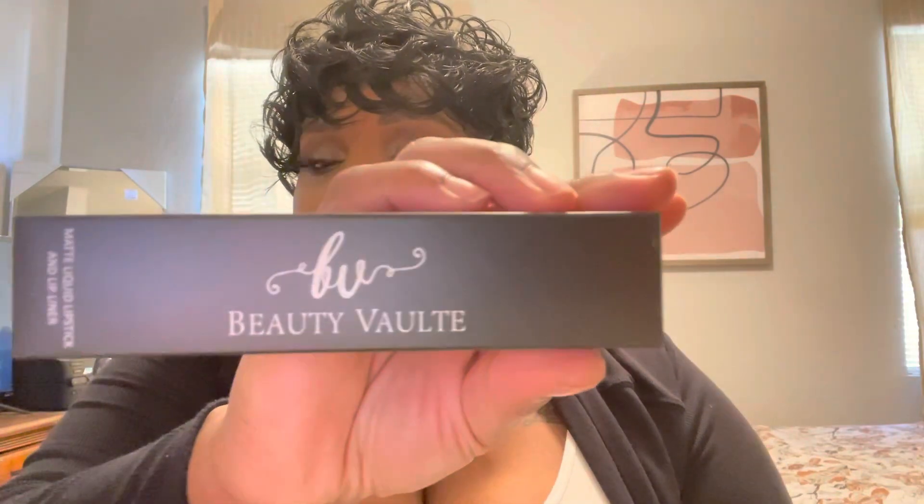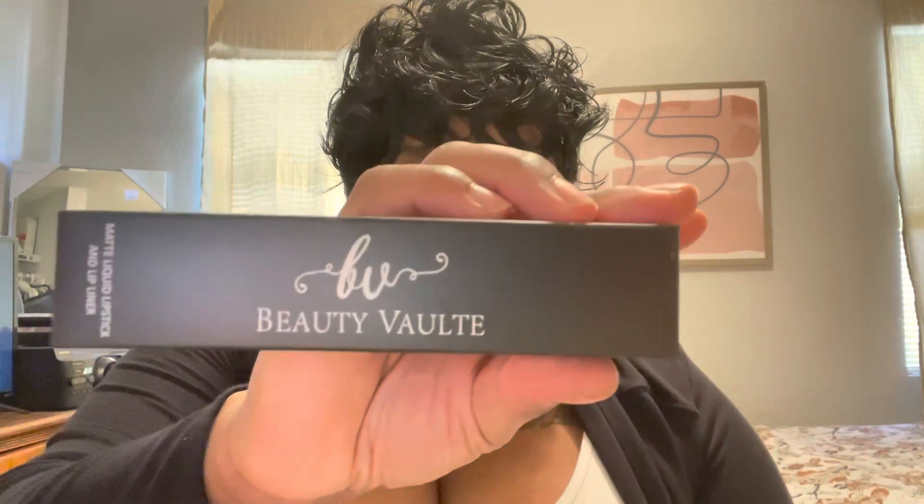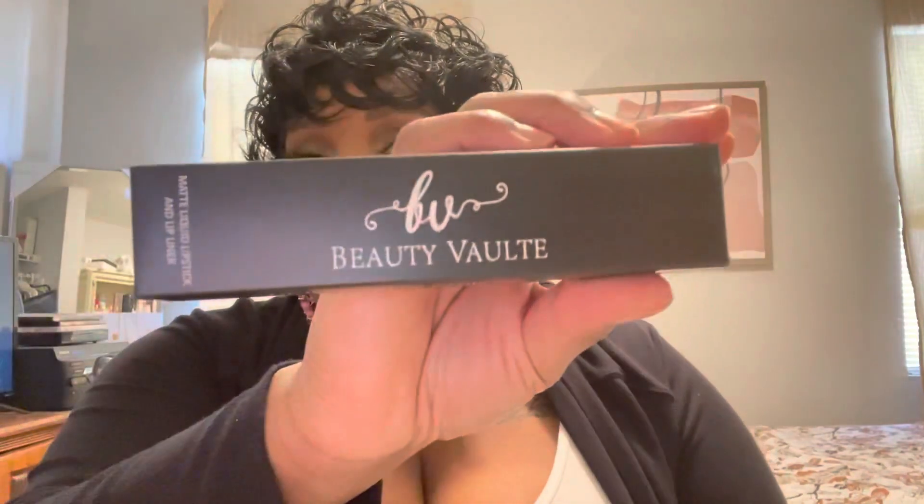The first item is from Beauty Vault — this is their Erupt Lip Set, with a retail value of $18.50. I love when this happens: you get two items, which stretches your full-size product count to six. I got a lip pencil and a liquid lipstick, and I really like the color.